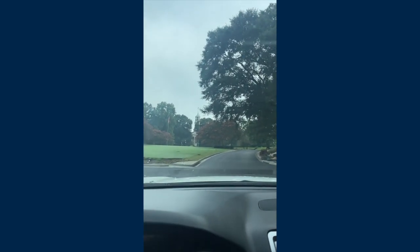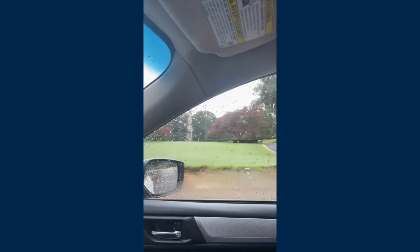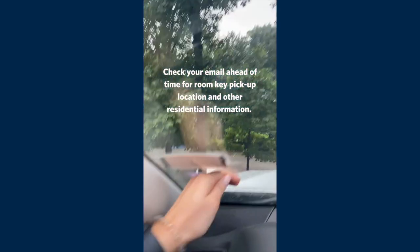I am so excited to be back on campus. I've missed things like walking to class, sitting on the quad, and drinking my daily cup of Einstein's coffee, so I am definitely ready to be back on my Sanford routine. Out with the old, in with the new.